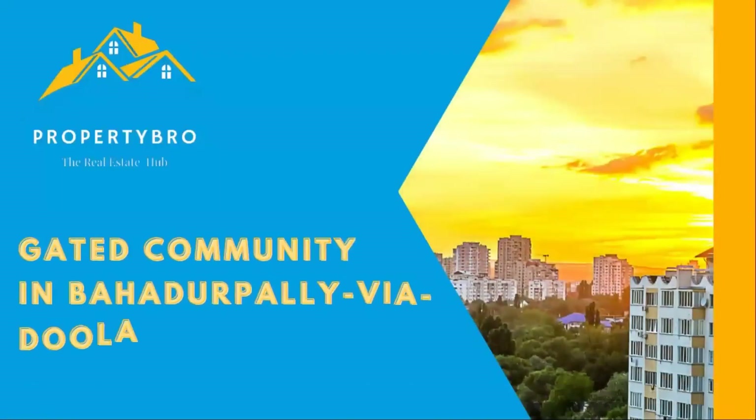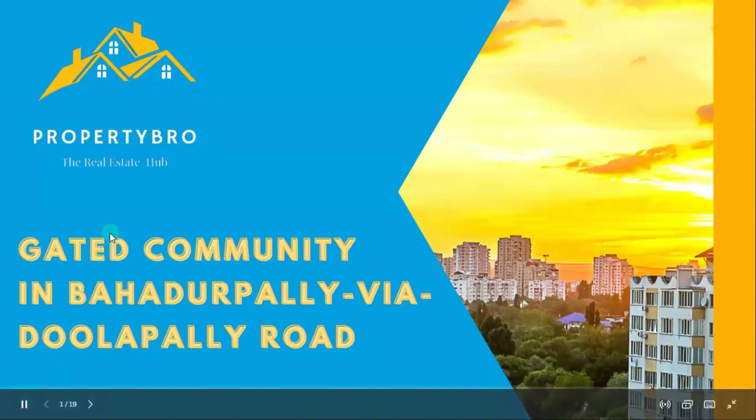Hi viewers, I am Naper Mohan. Welcome to my channel Property Board. I will discuss the topic of a gated community in Bahadurpali by Adulapali Road. So let's start.